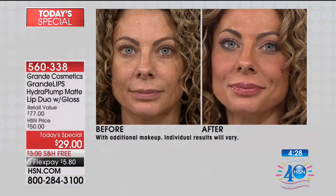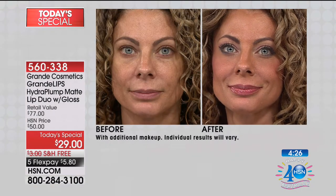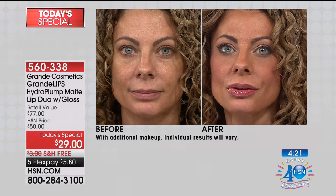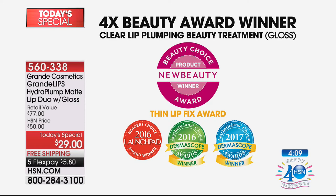We're talking about instant and long-term benefits here. The item is 560338. I encourage you to order this afternoon because right now we're at $12,000 sold, which leaves us with less than $6,000 for the rest of the day. This is the world launch and a major award-winning company. In new beauty, this won the perfect award: Thin Lip Fix — the award every lipstick would hope to claim.